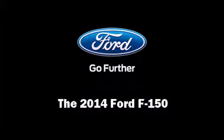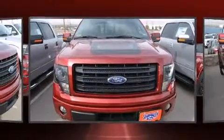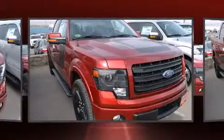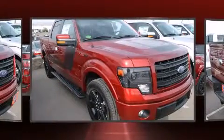Introducing the 2014 Ford F-150. A 3.5-liter V6 engine pairs with a sophisticated six-speed automatic transmission, providing a smooth and predictable driving experience.